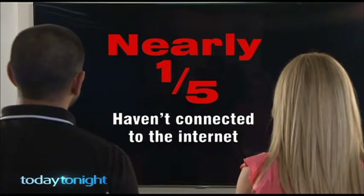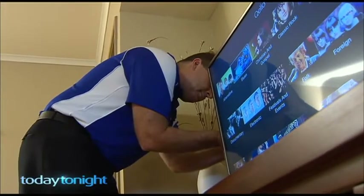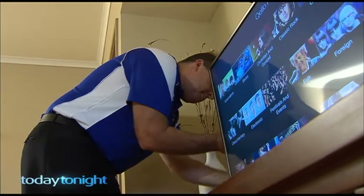A fifth don't even have it connected. People don't really know that feature is available, or they're just scared about how to plug it into the internet. But Ben reckons connecting your smart TV is the only way to get your money's worth — basically, anything your computer can do, your smart TV can do.